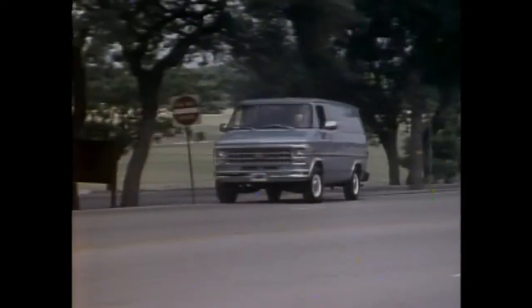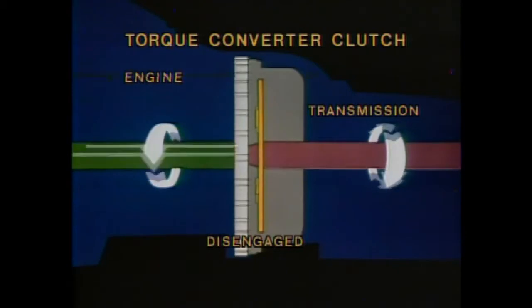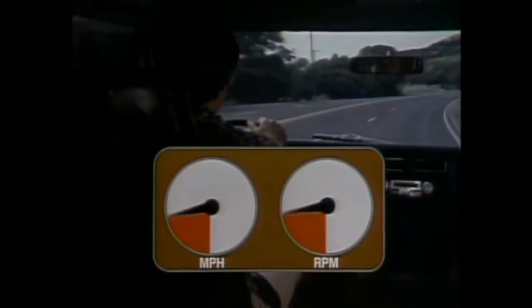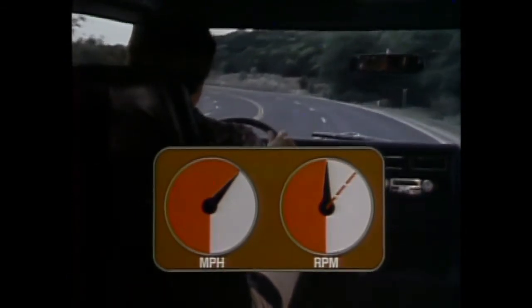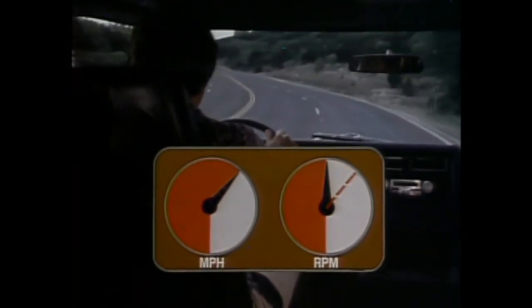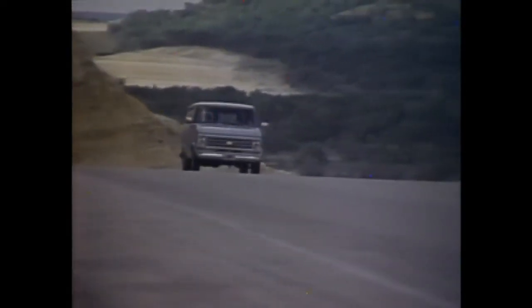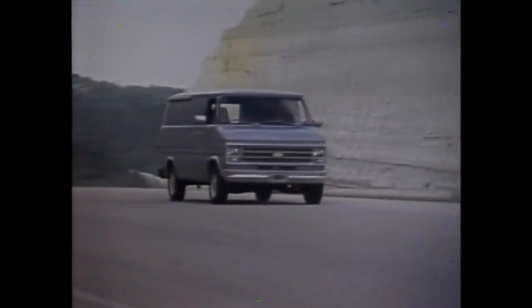A torque converter clutch comes standard with the available automatic transmission on G10 and G20 models. It provides a direct mechanical link between the engine and driveline at cruising speeds. This happens when normal road speed is reached in third gear, thereby reducing engine RPM. An engine that doesn't have to work as hard uses less fuel. Chevrolet puts those efficient power teams into an aerodynamically styled body that's been refined by extensive wind tunnel testing.